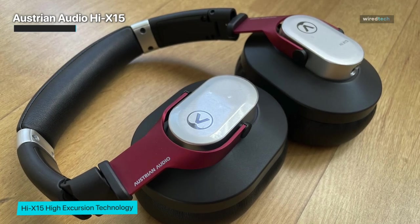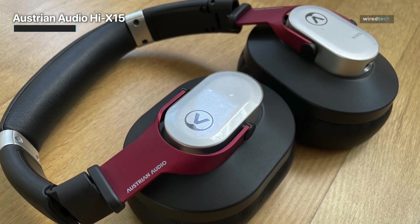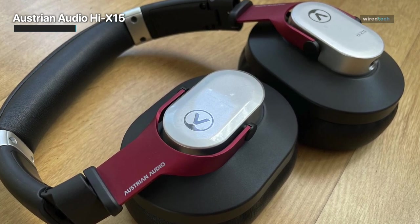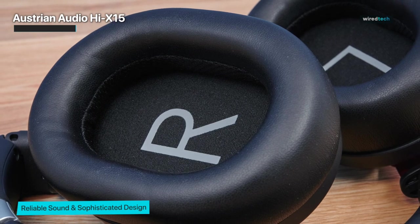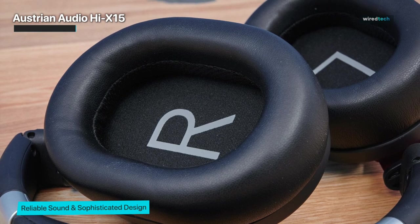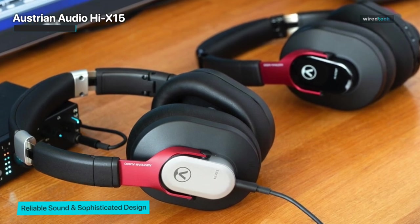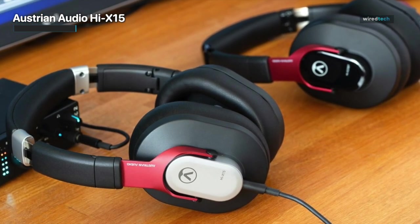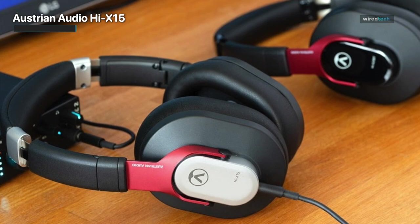These headphones are engineered with meticulous attention to detail, utilizing cutting-edge technology to deliver a frequency response that's as accurate as a Swiss timepiece. From the deepest bass notes to the crispest highs, every element of your music is rendered with unparalleled clarity and fidelity. The Hi-X15 offers a level of detail that will make your ears perk up with excitement — every subtle nuance, every delicate instrument, and every whisper of a vocal will be brought to life. The earpads are luxuriously plush, ensuring that long listening sessions feel like a cloud gently caressing your ears.